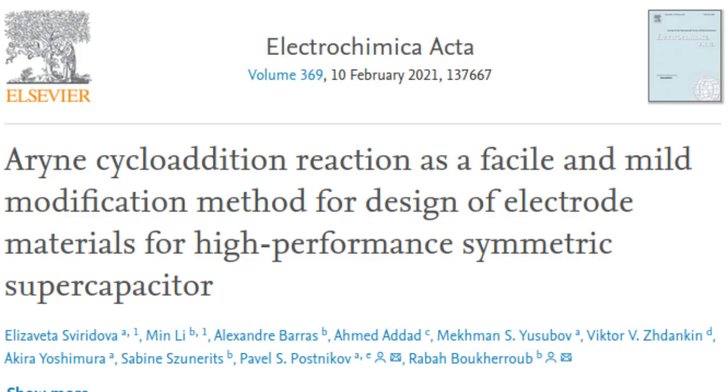A supercapacitor is an electrochemical device for storage and release of electric charge. Unlike batteries, they store and release energy several times faster and do not contain lithium. A supercapacitor is an element with two electrodes separated by an organic or inorganic electrolyte. The electrodes are coated with an electric charge-accumulating material.